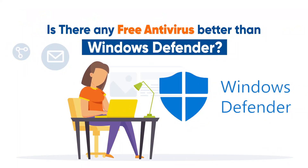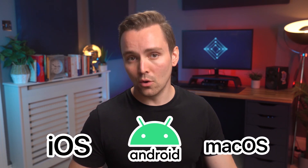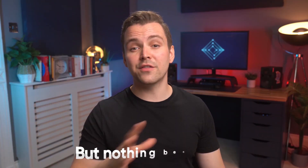But what about free antiviruses? Is there any better than Windows Defender? Well, that depends on your operating system. Avast and AVG offer excellent free antivirus solutions if you are on Android, iOS or Mac. On Windows, Defender is good enough if your budget is non-existent, so it's a pretty level playing field. But nothing beats free, so we'll have to give it a 5 out of 5 on price.